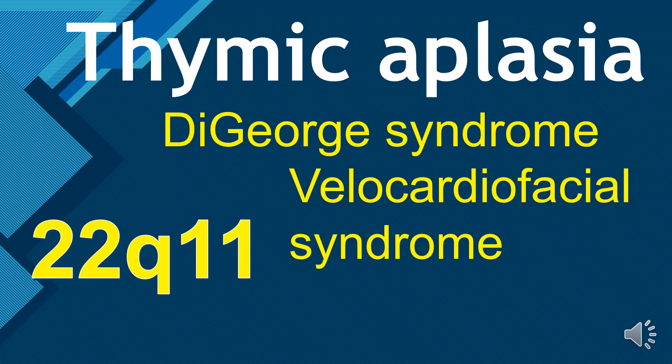This video is about thymic aplasia, DiGeorge syndrome, and velocardiofacial syndrome. There will be some questions at the end.